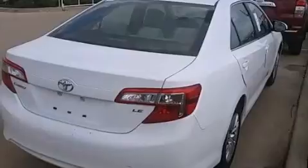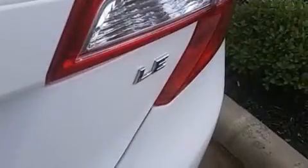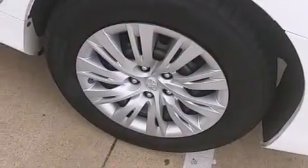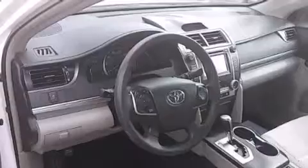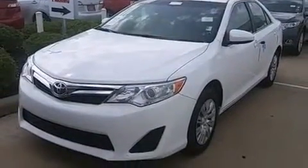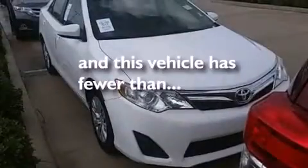Features include Bluetooth cell phone integration, an iPod ready stereo system so you can take your music with you, a low tire pressure indicator, traction control and stability control systems, side impact airbags, latch-ready child seat anchors, air conditioning, rear seat childproof door locks, a pass-through rear seat, and this vehicle has less than 15,000 miles.